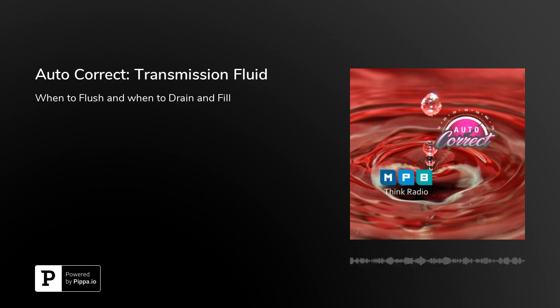Today on Think Radio, whether or not I apply this knowledge, I will have it, so I will be a more informed car owner. Because today we're going to talk about transmission fluid in between your vehicle repair questions. I don't know anything about transmission fluid. Yeah, most don't.